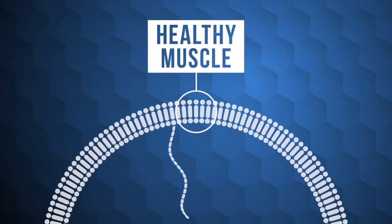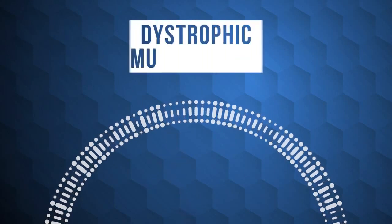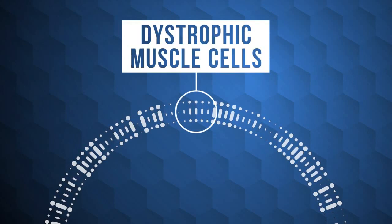Dystrophin is the largest gene in the body. In Duchenne muscular dystrophy, the dystrophin gene is damaged by a mutation and is unable to make the protein dystrophin. The lack of this protein causes muscle cells to deteriorate and die.